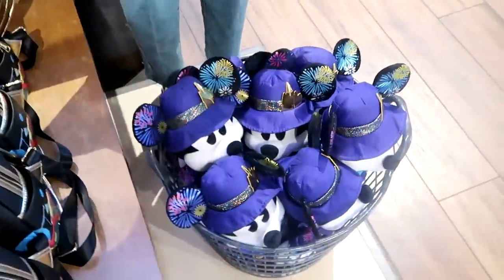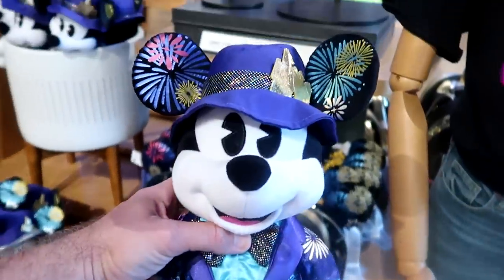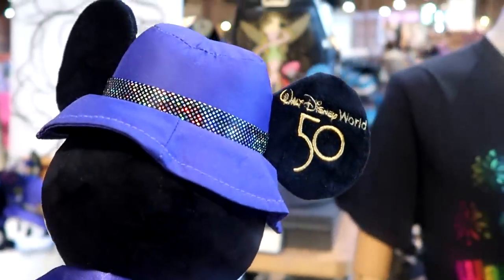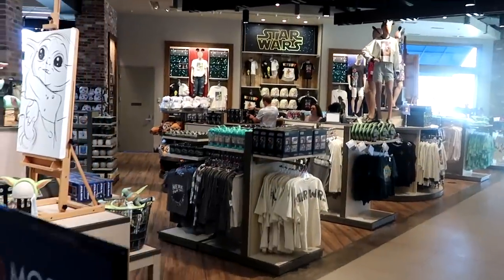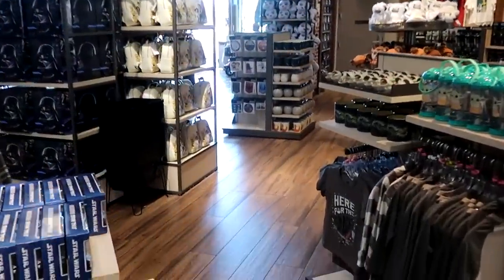They also have baskets of Mickey Mouse plushies from the Main Attraction series at $34.99. On his coat he has Cinderella Castle and the 50th anniversary on his ear — number 12 of 12 of the series. He looks very dapper. I do want to take a peek over in the Star Wars and Marvel section and see if we can find anything new happening over here.